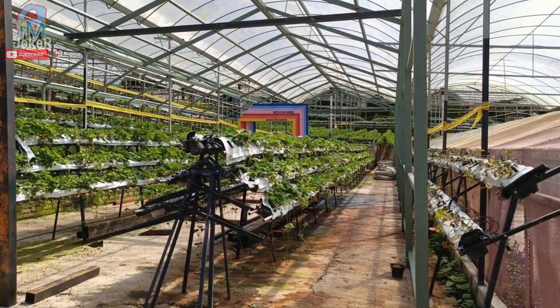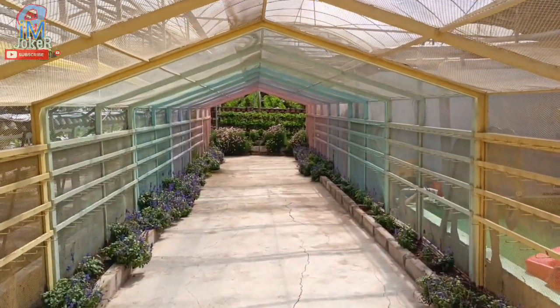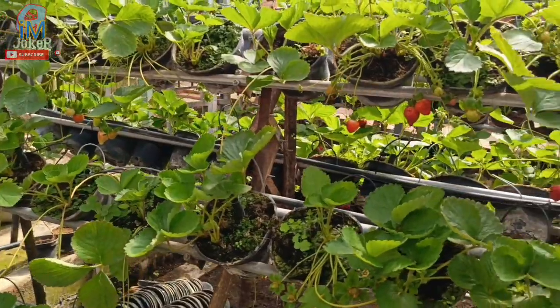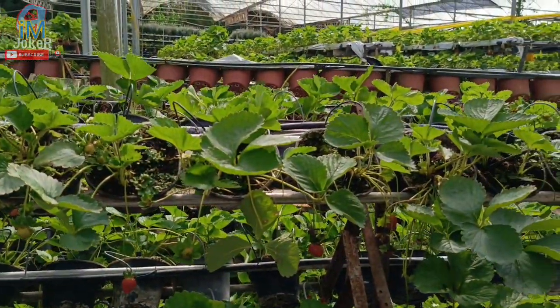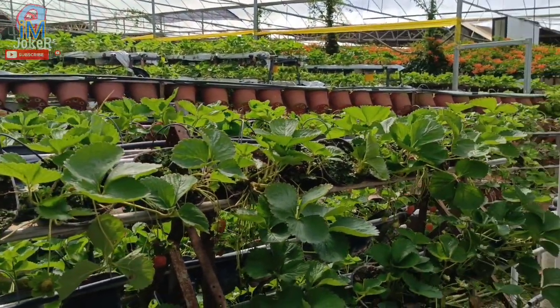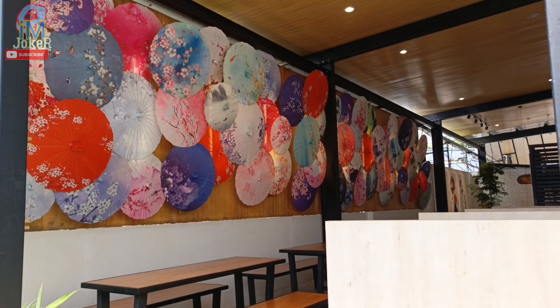Ni dia punya kebun strawberry lah. Dia kat sini, ada kebun strawberry, ada bunga. Tengok ni, tengok dengan dekat — dia punya kebun strawberry dia. Ni, ni kedai Jepun.